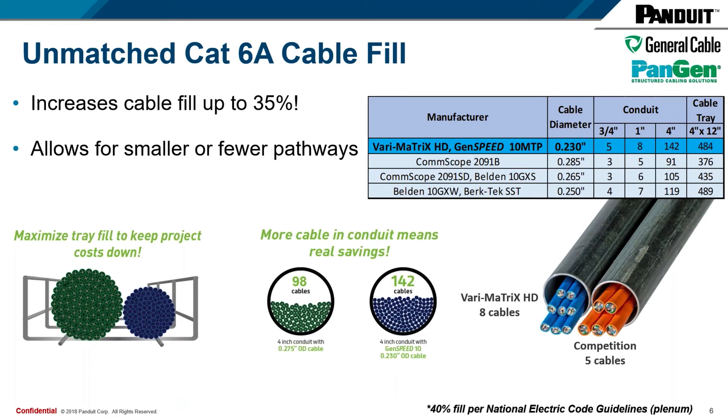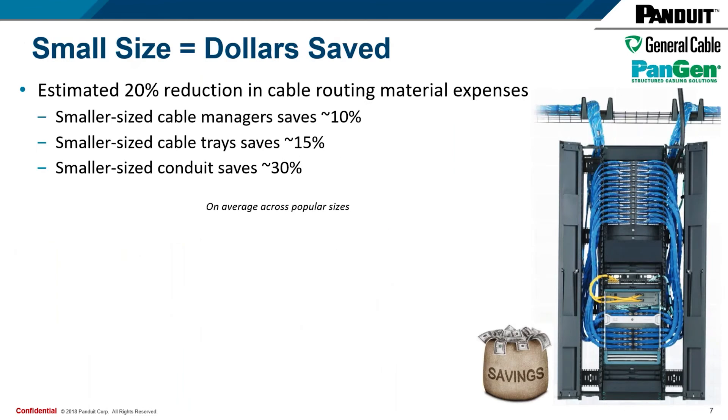That allows for smaller or fewer pathways, which converts into dollars saved. Small size will result in material savings for projects. We estimated there could be as much as a 20% reduction in cable routing material expenses. If you were to go from one size of cable manager to a smaller-sized cable manager, the difference between those two sizes is approximately 10%. For cable trays, we approximated the difference between two sizes is 15%. For conduit, it's about 30% if you were to drop down to a different size.